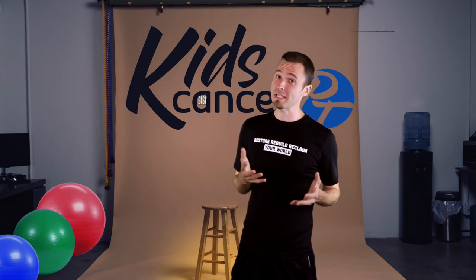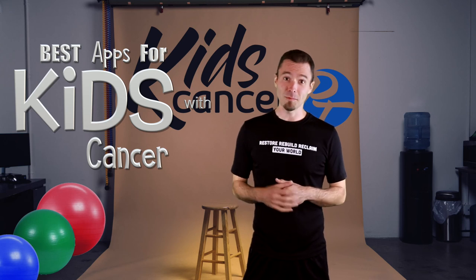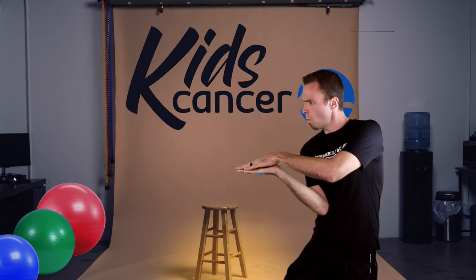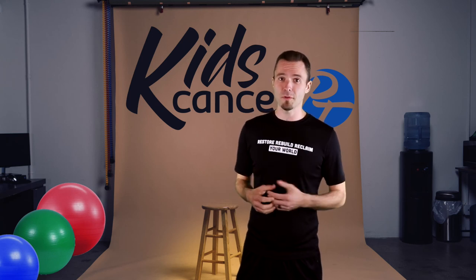What's up guys? Today we're talking about the best apps for kids with cancer. Are you a kid with cancer? Well, I'm PT Dan, the Kids Cancer PT. It's good to see you. Recently I was able to catch up with a former patient of mine and a friend who talked with me about the best apps for kids with cancer.